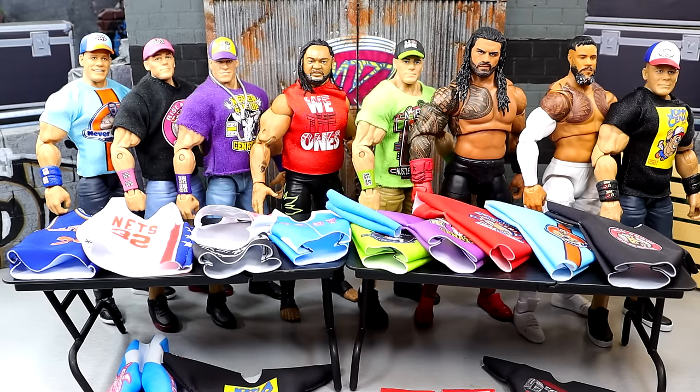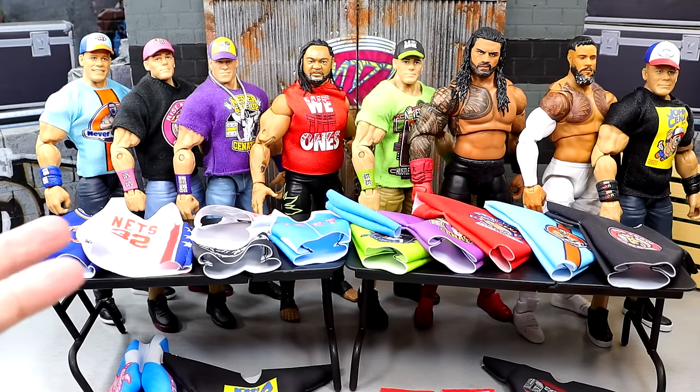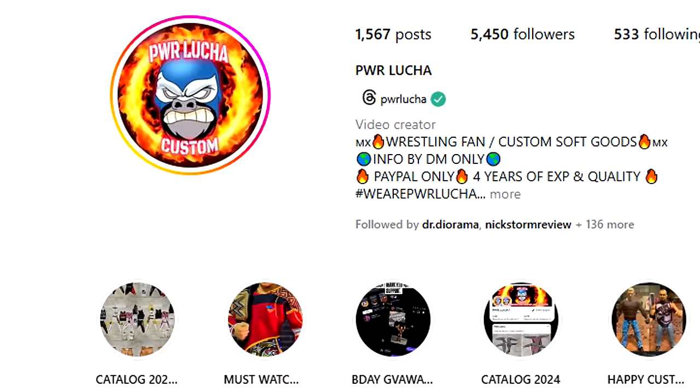What is going on? Today we have a brand new WWE action figure closet style deal. We got a massive haul here of new clothes for these WWE action figures. We have some updates and stuff like that, and all of this is possible because of my man PWR Lucha.